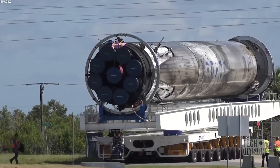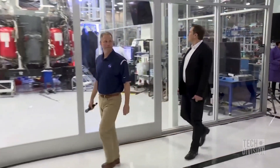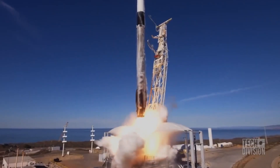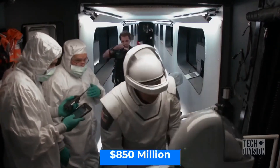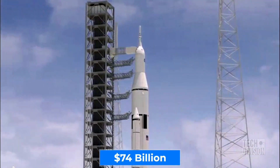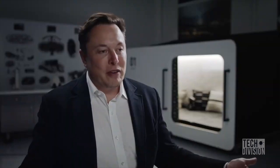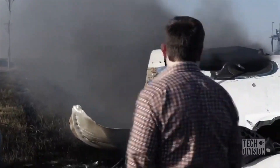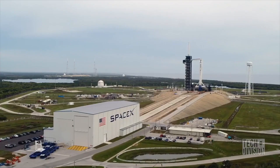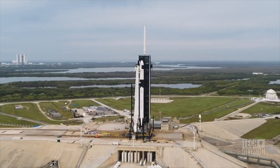SpaceX is in a business that makes it easy to raise money. In 2021, the company raised $850 million at a valuation of $74 billion. And with Elon Musk — the second richest man in the world — holding the reins, there's very little chance of the company ever going bankrupt. Even if the worst did happen, Musk could simply divert some funds from Tesla or his own pocket to keep SpaceX afloat until it was profitable again.